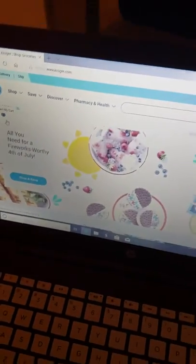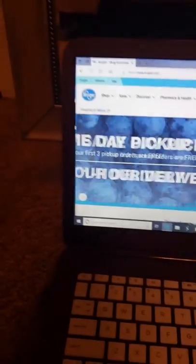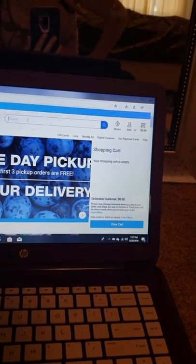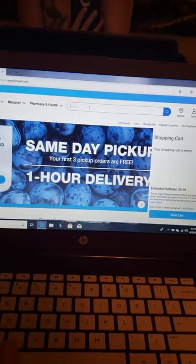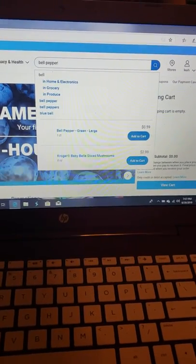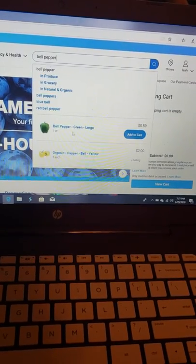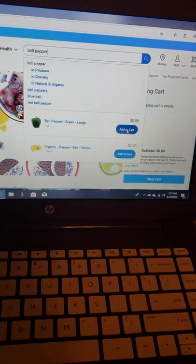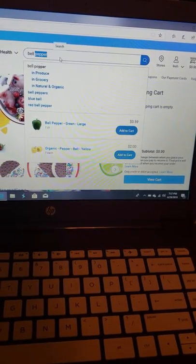I'm going to show you how to do this. I'm on the Kroger website — our Kroger is in Sidney. What you want to do is search for what you need. So let's say you want some bell peppers. It comes up, tells you the cost, and you can click Add to Cart.